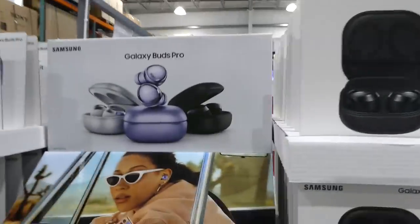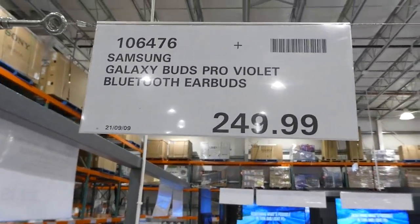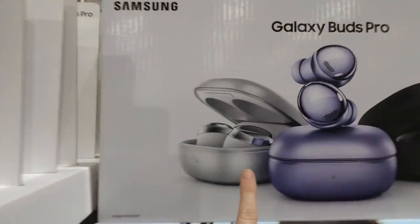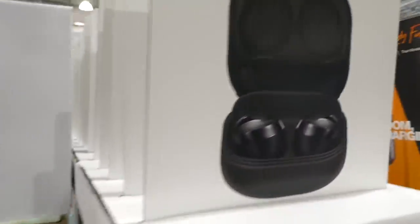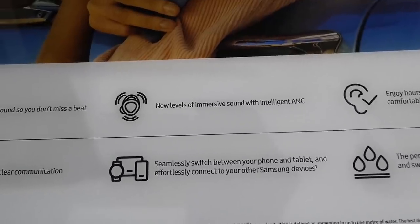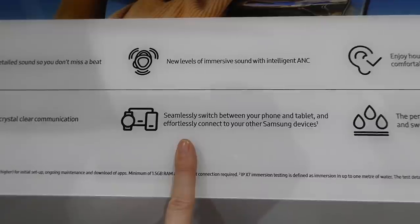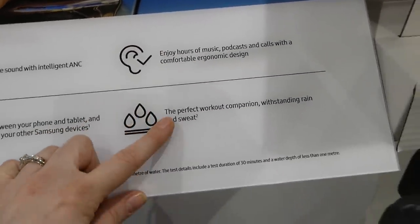The last earbuds are the Samsung Galaxy Buds Pro — available in violet and black — Bluetooth earbuds for $250. They offer powerful sound, ambient mode for crystal-clear communication, intelligent ANC, seamless switching between your phone and tablet, and easy connection to Samsung devices.